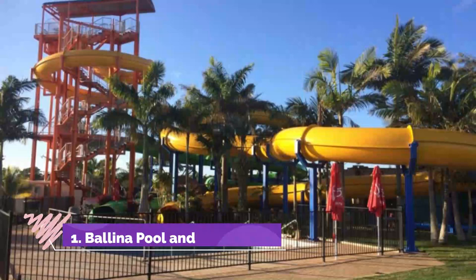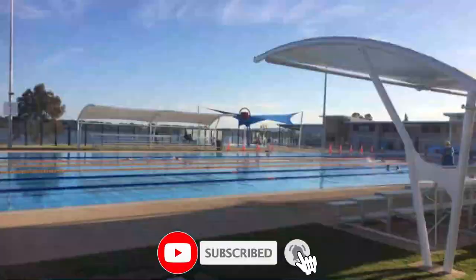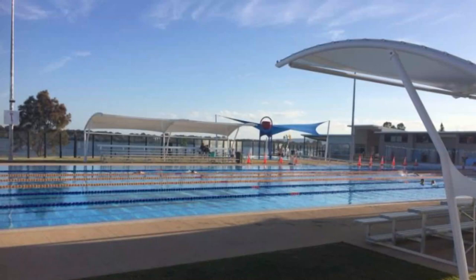Number one: Ballina Pool and Water Slide. One of the fun things to do in Ballina with kids, or if you want to cool down, is to visit the Ballina Memorial Olympic Pool and Water Slide. There are a couple of water slides as well as three pools, including a toddler pool. There is a large lawn area with picnic tables and a kiosk.